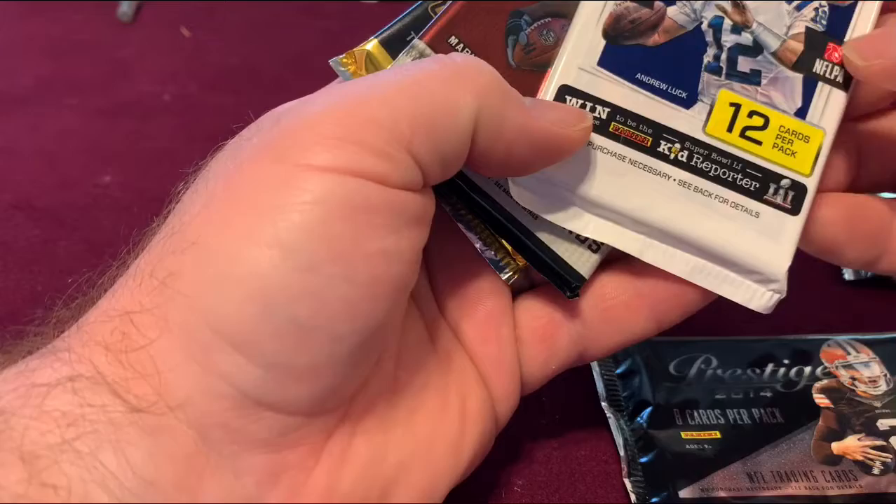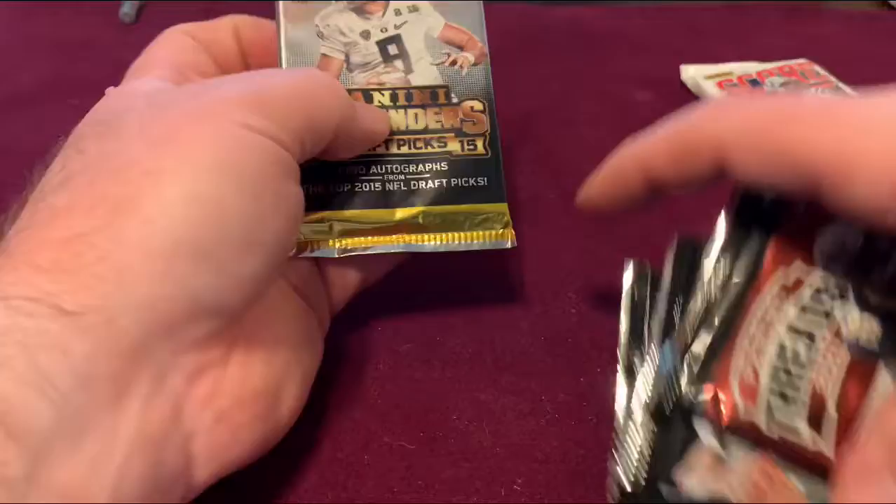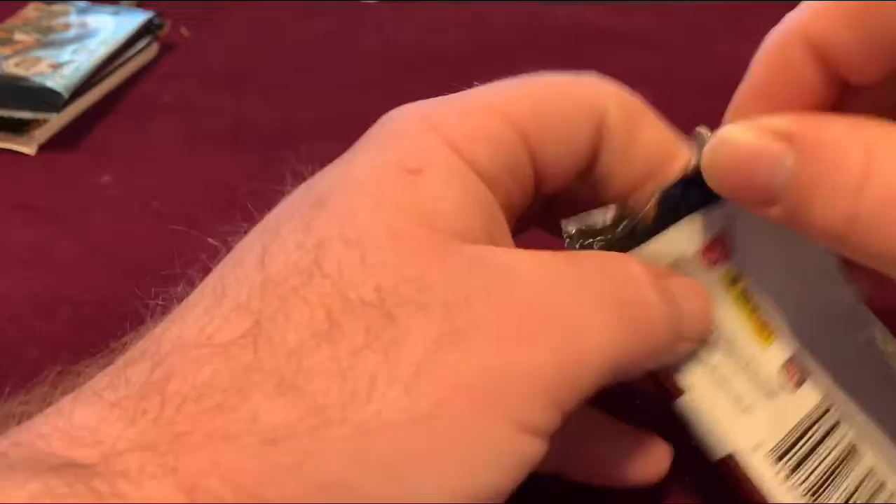All right, let's go to football. We've got packs from 2013, 2016, and 2011. Let's go with the Panini Threads Hobby Pack. Looks like we might have a hit — nope, it's a blank.